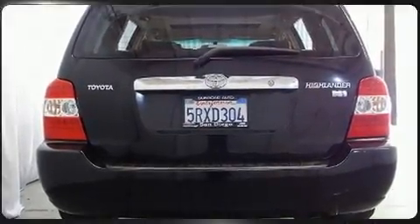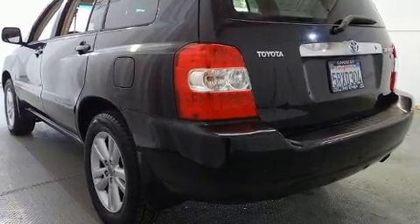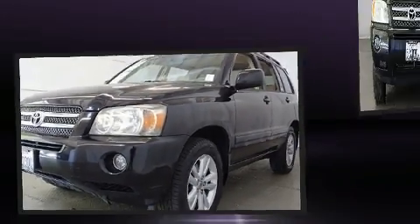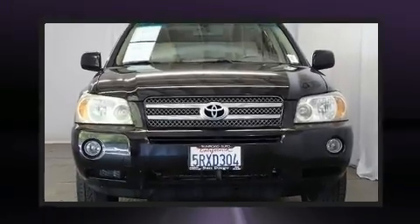Toyota prioritized practicality, efficiency, and style by including one-touch window functionality, adjustable headrests in all seating positions, power door mirrors and heated door mirrors, remote keyless entry, a roof rack, and a split folding rear seat.